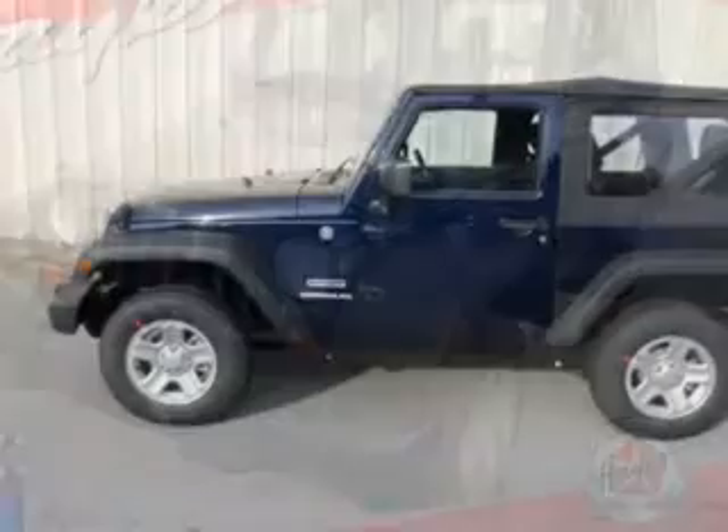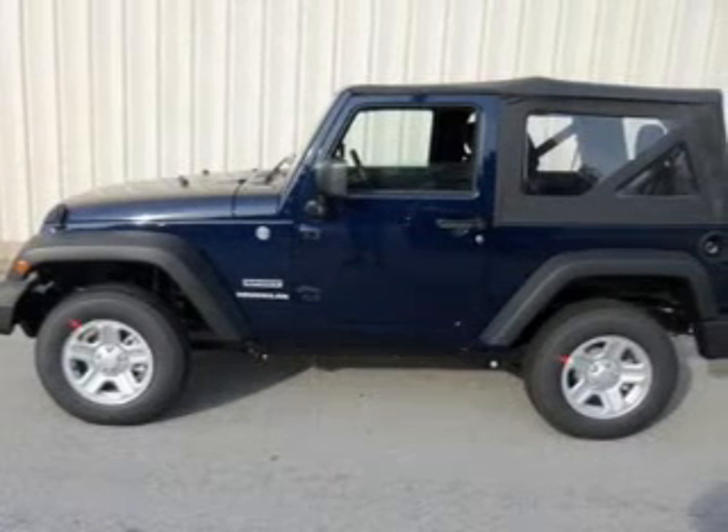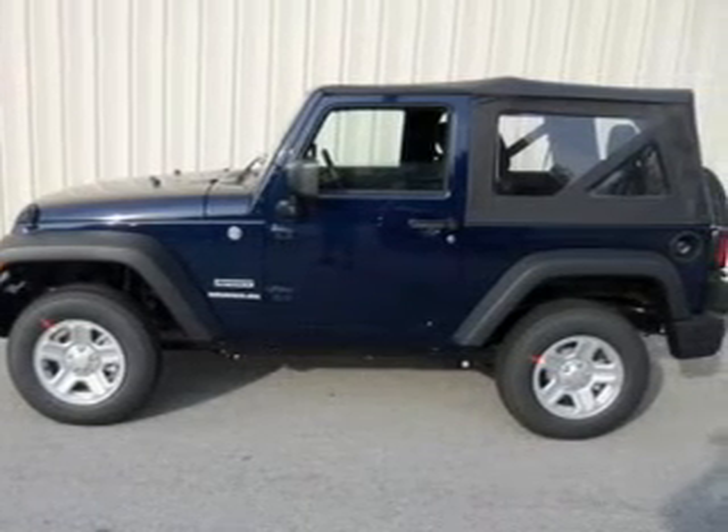The powertrain includes four-wheel drive with a solid six-cylinder engine that gives you more control with its manual transmission. Premium wheels give a more luxurious look.